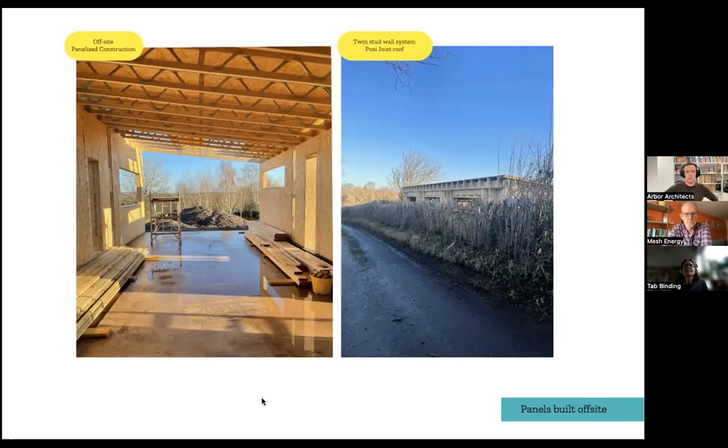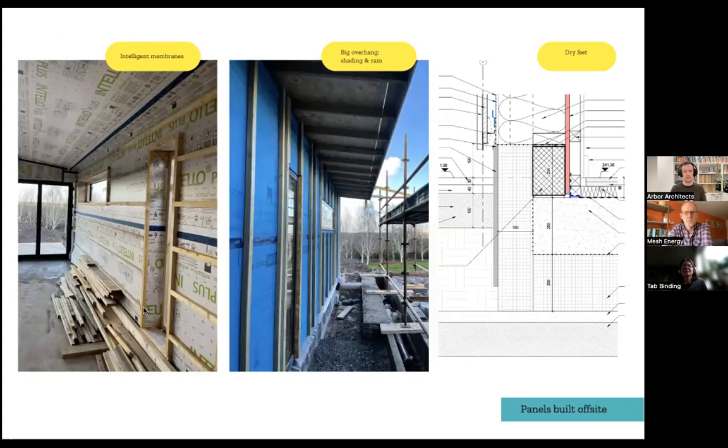It was a twin-stud wall construction with a Posi-joist roof. The slab was an insulated raft slab, and we used Warmcell in the walls — deep, thick walls giving the same kind of fabric performance. Managing moisture with the right membranes: internally we used an intelligent membrane, and externally we used the Pro Clima Solitex.